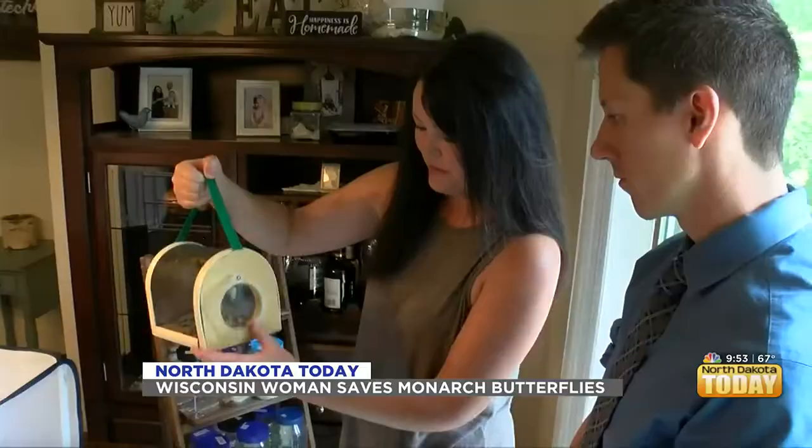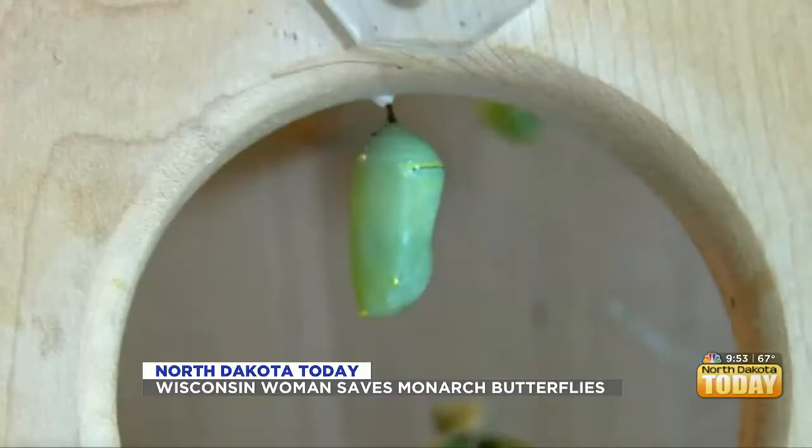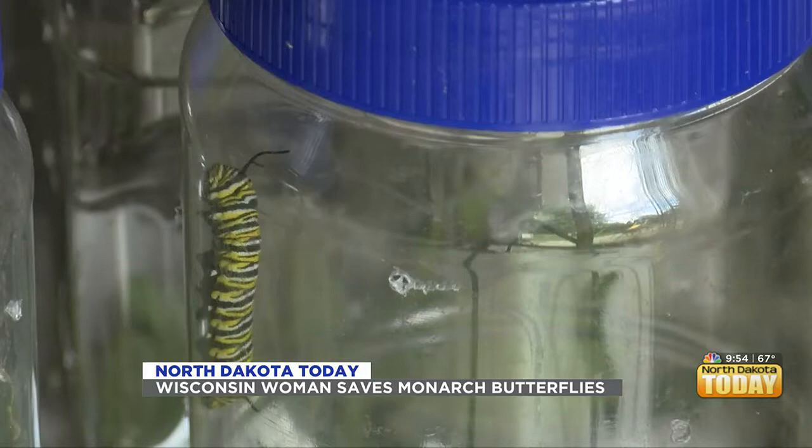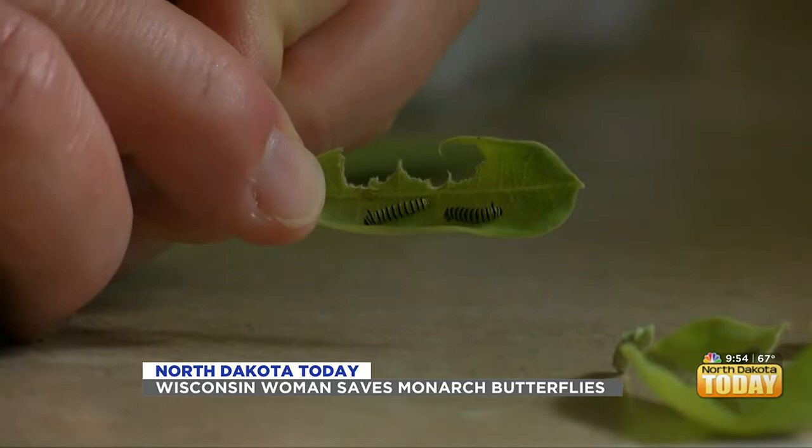Amanda Kosteczka hopes to do 150 of these releases — that's how many monarch butterflies she's raising this year. She was mesmerized by the transformation of how a small caterpillar can turn into a butterfly. You'll see a small white dot, and that is actually a monarch egg. She collects these eggs, mostly in mowed fields around Kakana, and watches as they hatch into caterpillars.